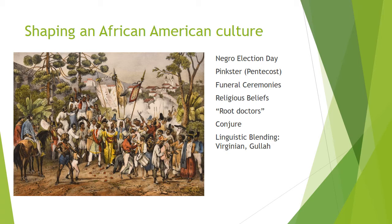Pinkster involved selecting a master of ceremonies named King Charles from among the oldest Black men in the area, and King Charles could order people around for the duration of the festival.